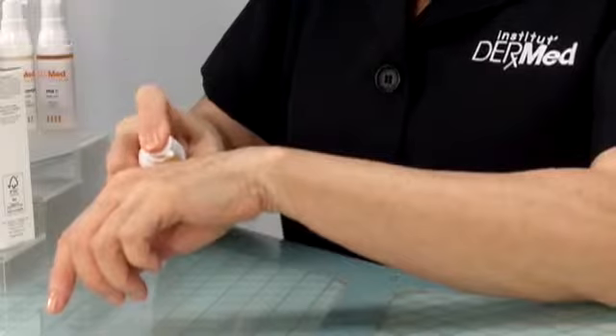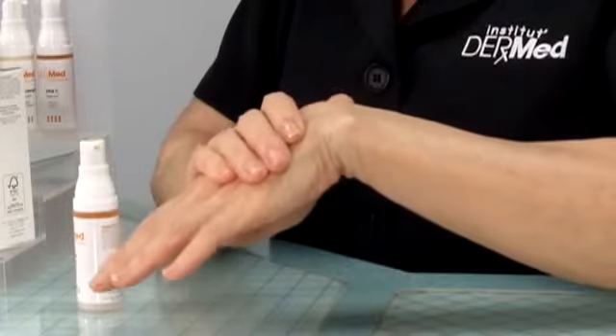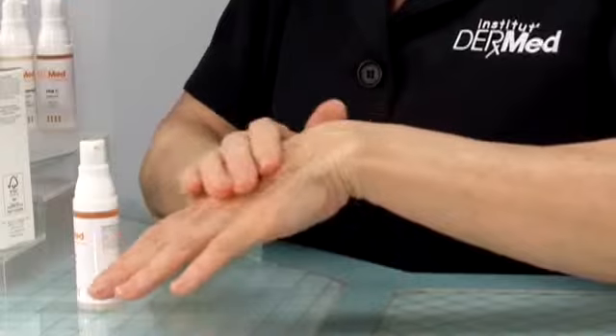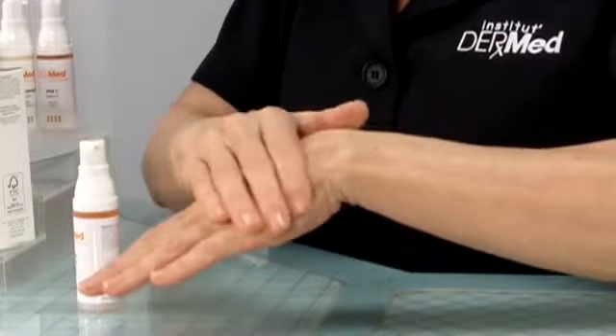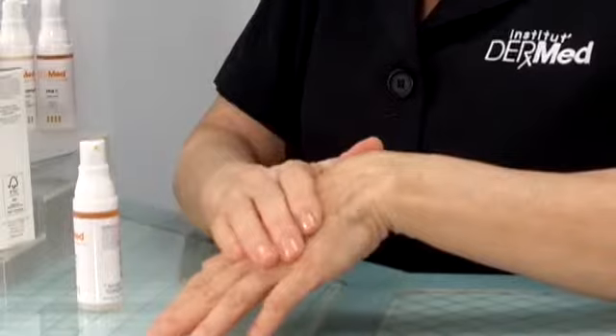The best way to apply your serum is to use only a couple of pumps, or if you have a small face, one pump, and then just press it into the skin. It's okay to massage it in as well; however, it's important to help your product penetrate into the tissue. Once the product has been absorbed by the skin, that's the time to apply your moisturizer, which is used as an occlusive dressing — almost like a bandage — to seal it in.